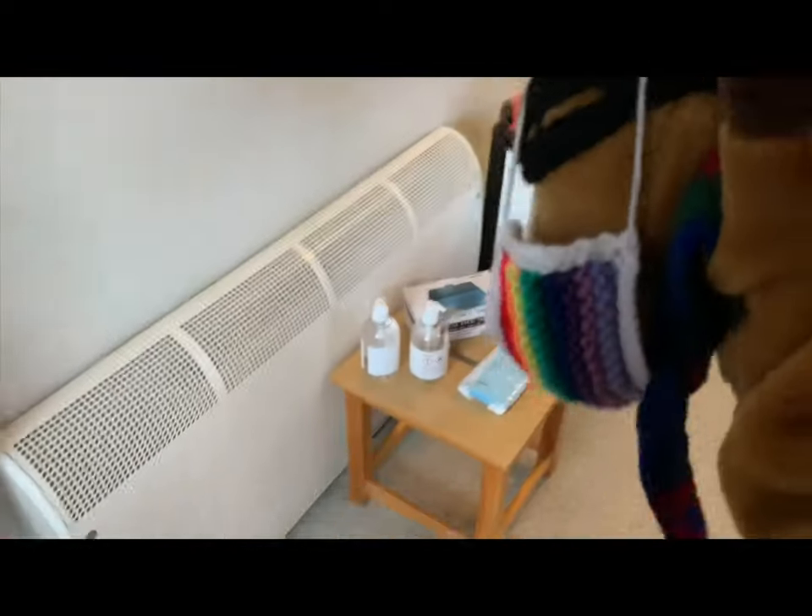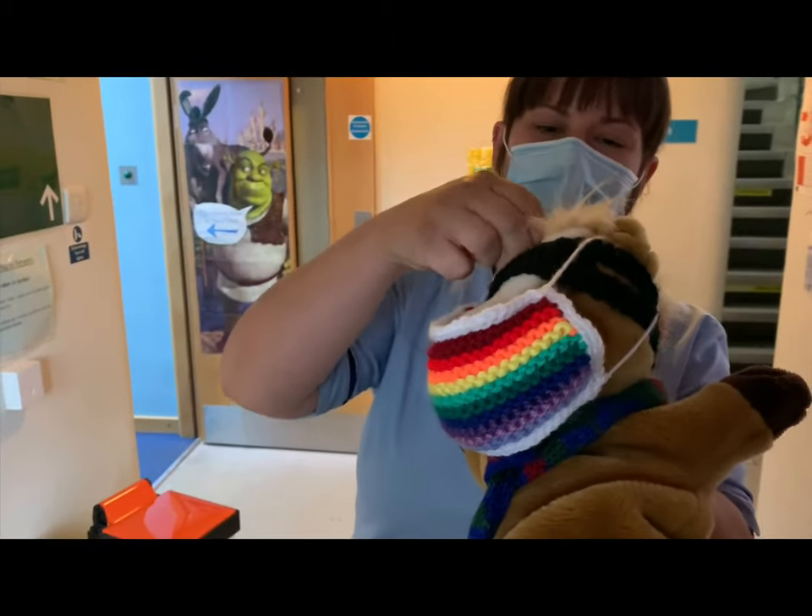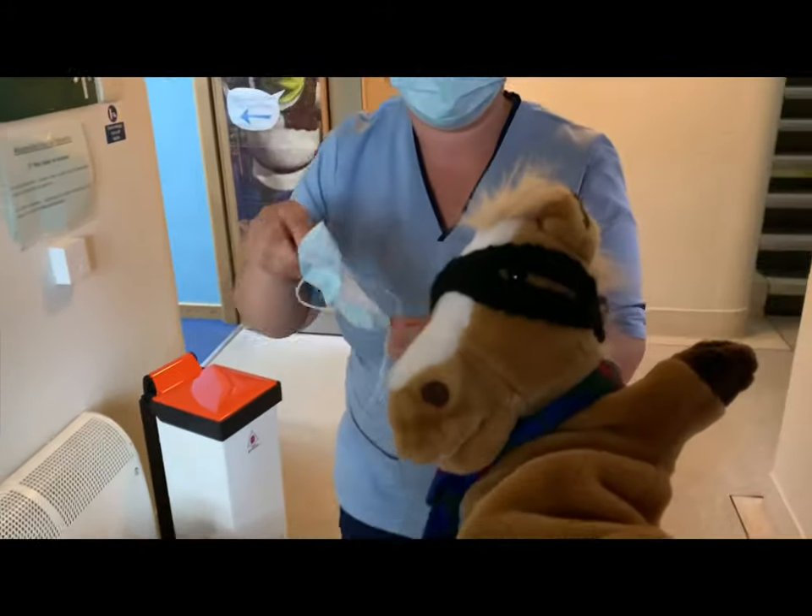Now sanitise your hooves, Super Sheltie. Anyone going to the hospital has to swap their face covering for a hospital one.